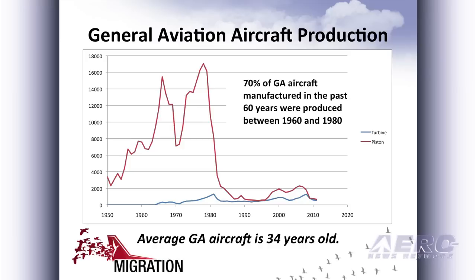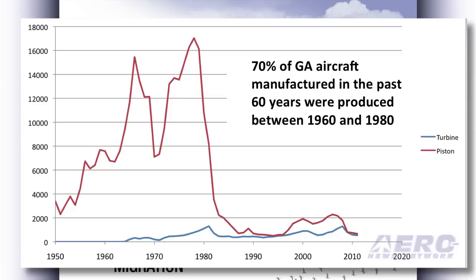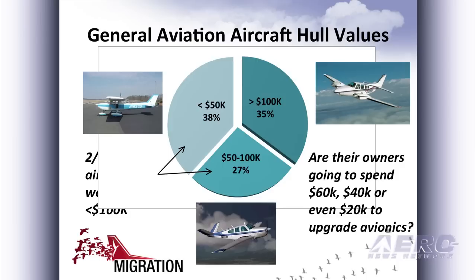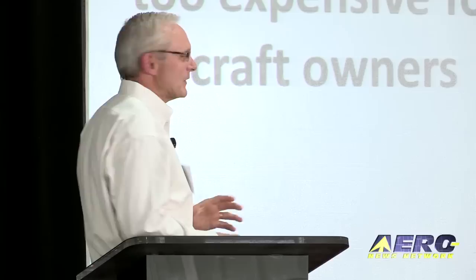If you look at the history of airplane production over the last 60 years, the bulk were built between 1960 and 1980 — the heyday. In that 20-year span, OEMs averaged 12,000 airplanes a year. Compare that to last year where about 1,200 airplanes were built. The average age of general aviation airplanes is about 34 years. Because so many of these airplanes are older, more than a third are worth less than $50,000, and two-thirds are less than $100,000. Are the owners of those 200,000 airplanes worth less than $100,000 going to spend $60,000, $40,000, or even $20,000 to upgrade their avionics? Our feeling is no. We've really got to come up with a lower-cost solution.